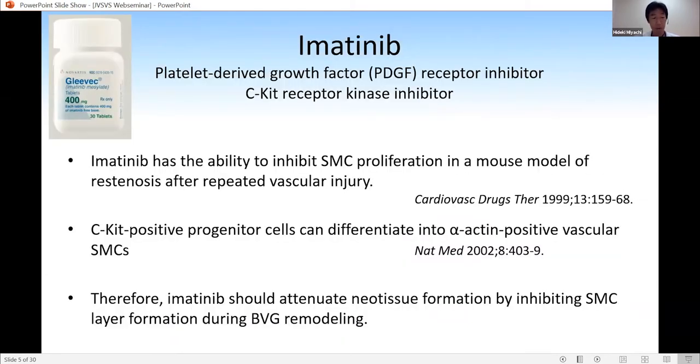Imatinib is known as a PDGF receptor inhibitor and c-KIT receptor kinase inhibitor. Clinically, imatinib is effective in treating gastrointestinal stromal tumors and chronic myelogenous leukemia, CML. In a mouse model, imatinib has the ability to inhibit smooth muscle cell proliferation and stenosis after vascular injury. c-KIT-positive progenitor cells can differentiate into alpha-actin-positive vascular smooth muscle cells. Therefore, our hypothesis is that imatinib should attenuate neotissue formation by inhibiting SMC layer formation during BVG remodeling.